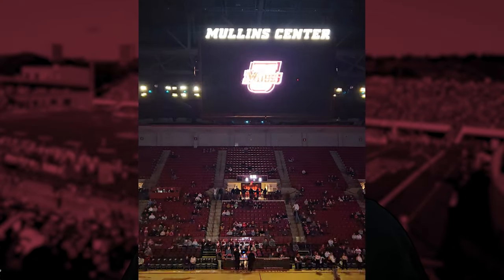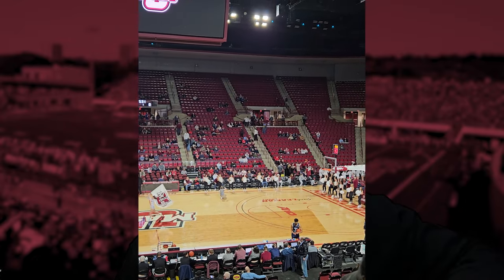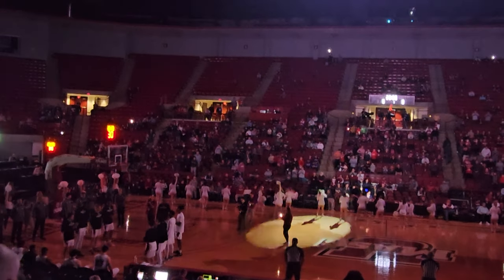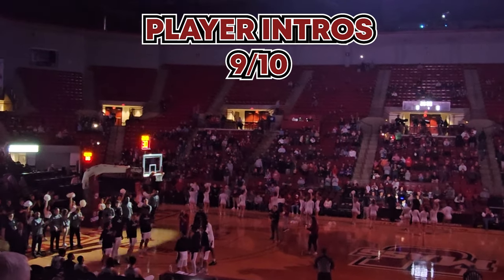The player intros were unique, considering there were two of them. They had a hype video and did the lights when they came out for warmups, and then they had another one before they announced the players. The actual announcing of the players was only slightly above average for this series, but I think it's still worth getting a 9.